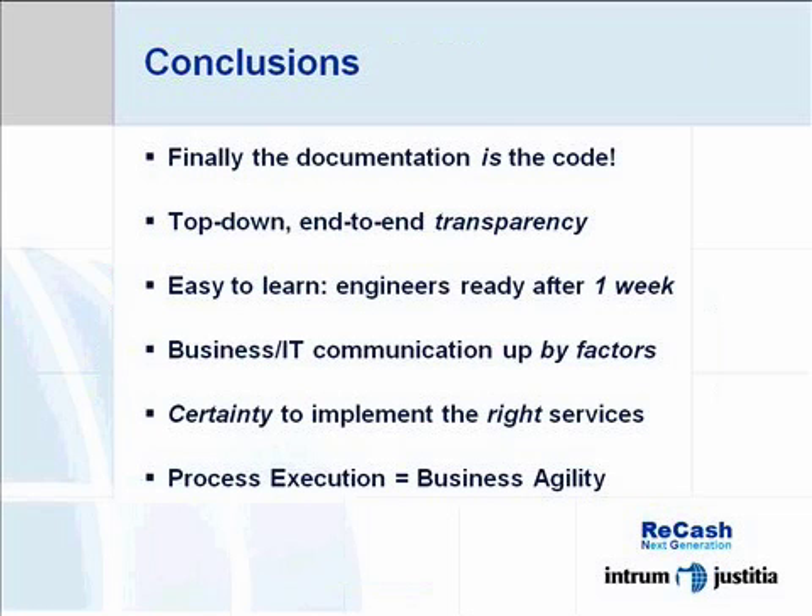And we have complete, always up-to-date transparency top-down from process to application, understandable by both business and IT.